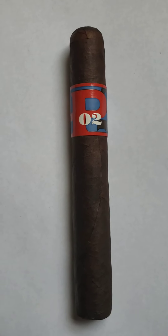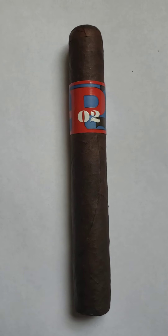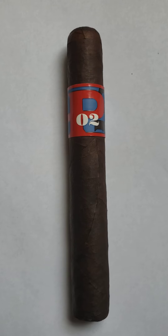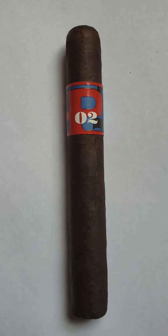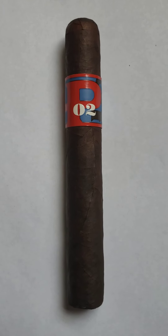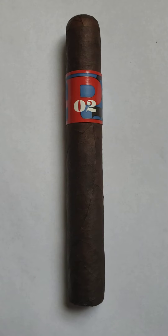I do give this cigar an 8 out of 10. I recommend it to beginners and seasoned smokers. I think anybody would smoke this cigar and be able to enjoy it, enjoy the transitions, and be able to pick up on the subtleties. This is a great cigar for beginners and seasoned smokers.